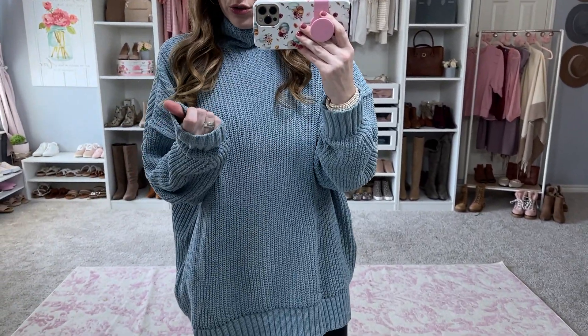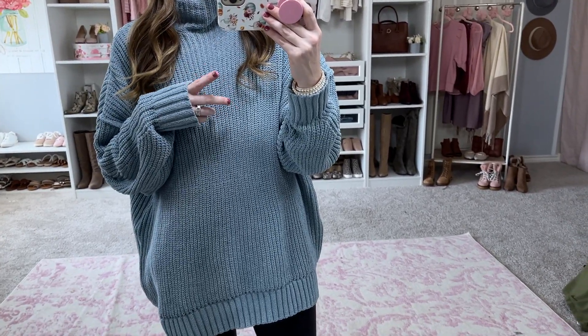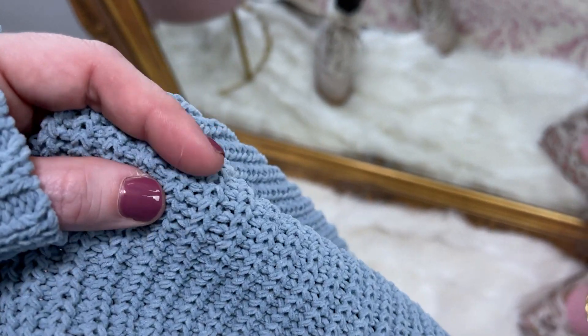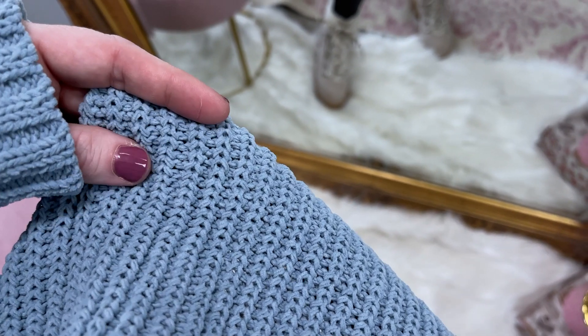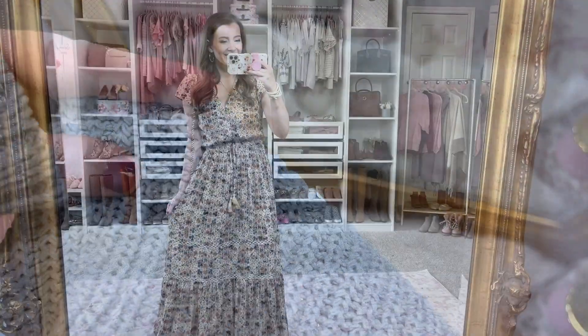It might be chenille material — let me show you the fabric up close. You can see it's just that plush, really soft fabric. So comfortable. This is going to be a fall and winter staple for me for sure.